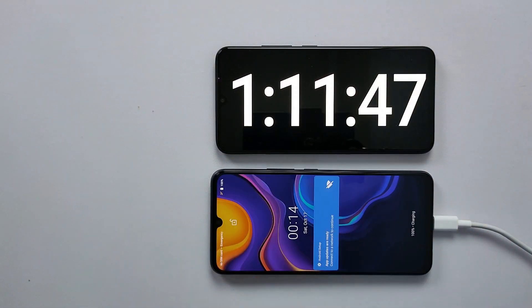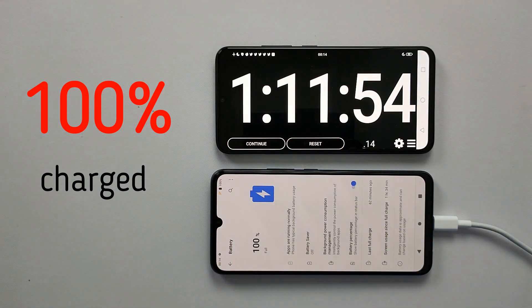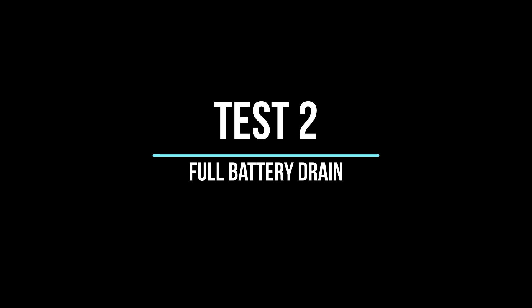So here it ends — the battery has been charged in 1 hour and 11 minutes. And now it's time for our second test, which is draining the battery fully by running a 1080p video in a loop.